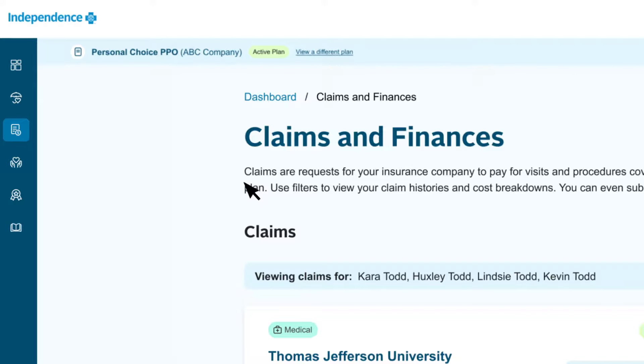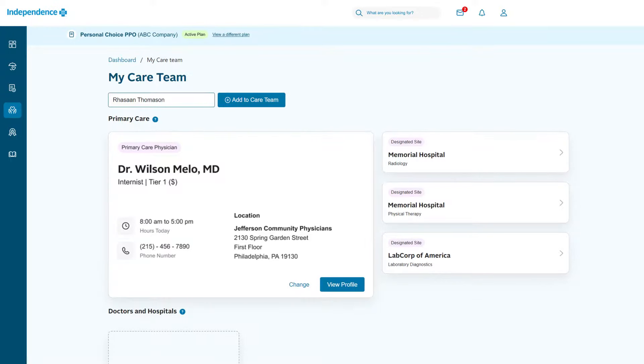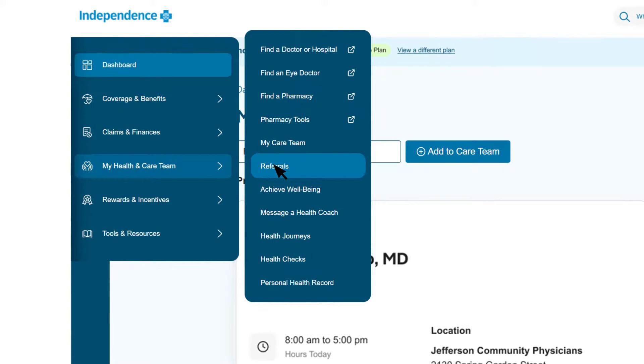Not sure where to turn when it comes to finding in-network providers? The My Health and Care Team section has it covered. Use our provider search tools to find an in-network doctor, hospital, lab, pharmacy, or other health care provider. You can save your most frequently used doctors in your care team for quick access to their information. If you have an HMO or POS health plan, your primary care physician, or PCP, will appear in your care team, along with a link to change your PCP if needed. You can access your referrals here as well.